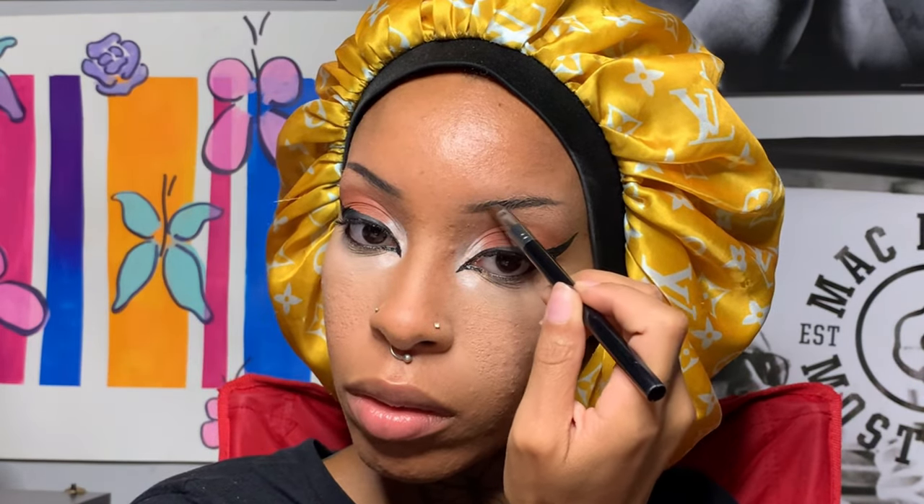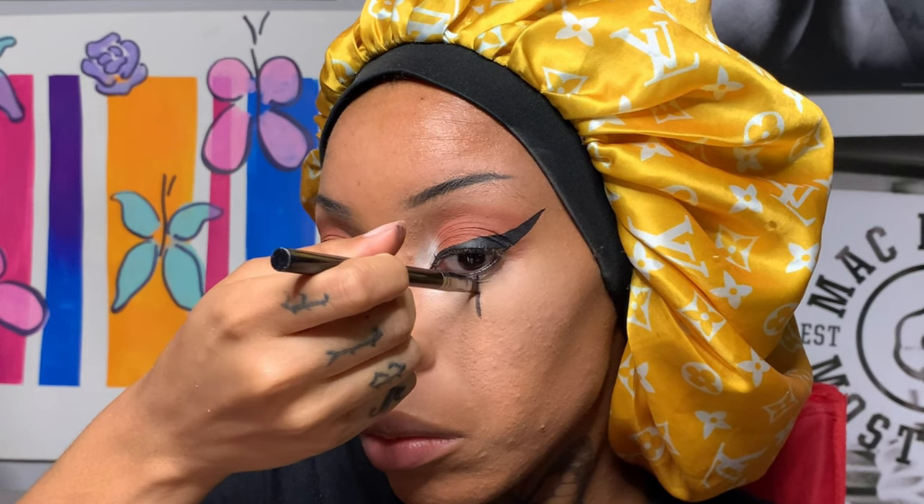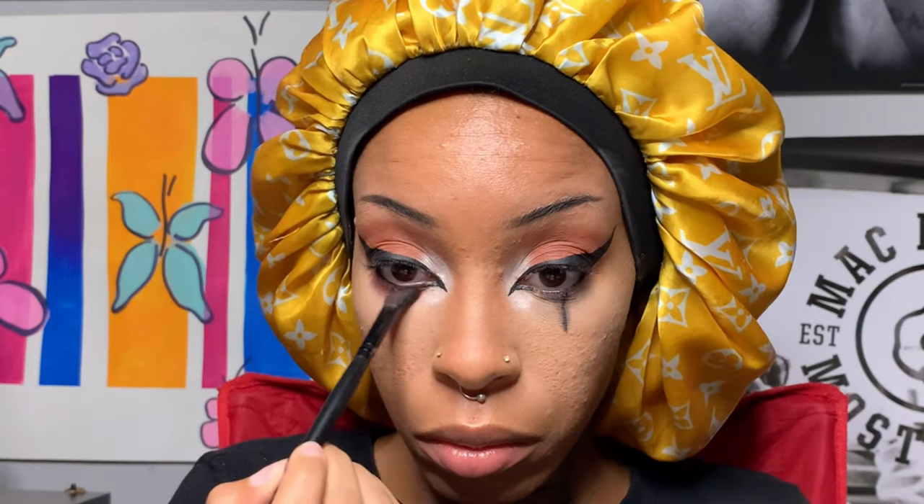Actually, I'm filling in my brows again because I feel like when I put that powder on they got washed out. Now I'm taking some black liquid liner and putting a line up to the middle of my bottom waterline, creating something, and then taking some black eyeshadow and smoking that out so that the line doesn't look so thin and scraggly.